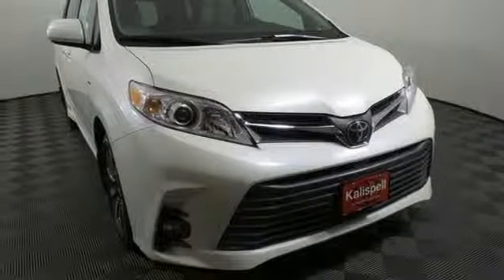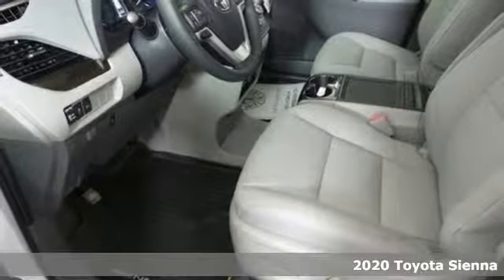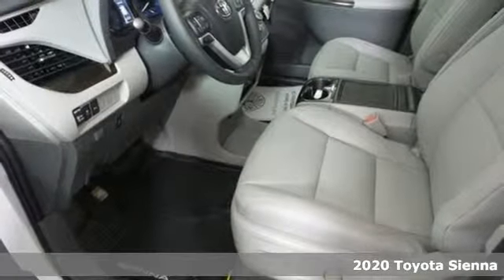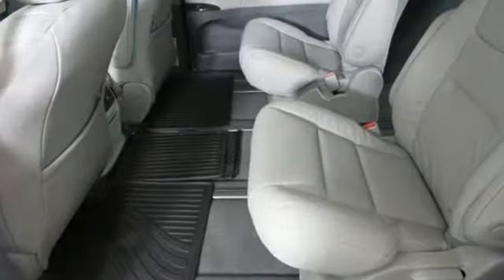It's a 2020 Toyota Sienna. It's as focused on fun as it is on family. It comes with great features you love: doors and push-button start proximity key, and front heated leather bucket seats.